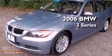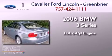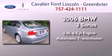This is a 2006 BMW 3 Series. It has a 3.0-liter six-cylinder engine and an automatic transmission.